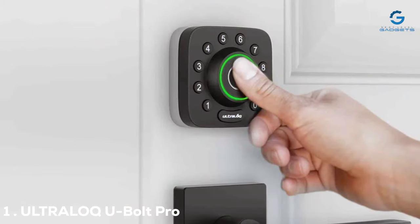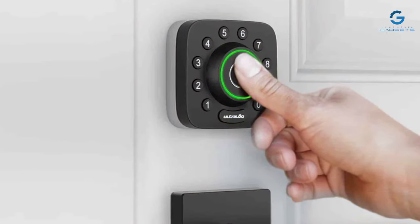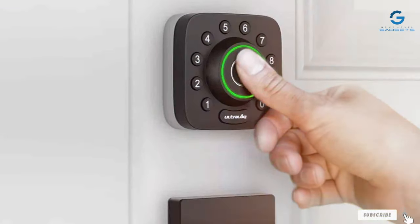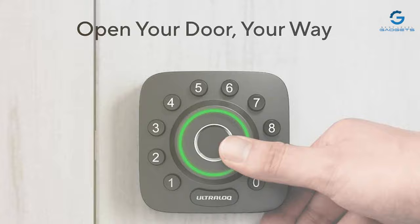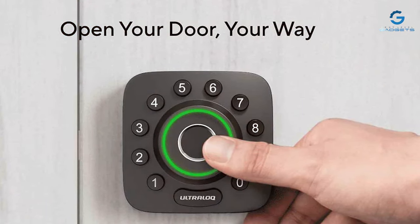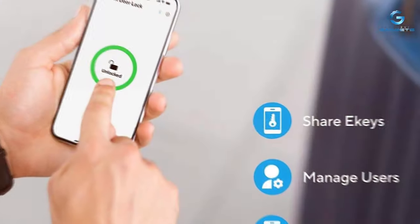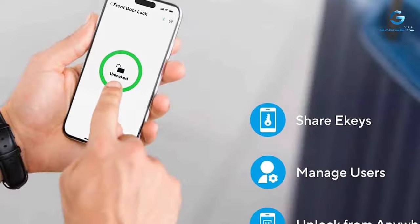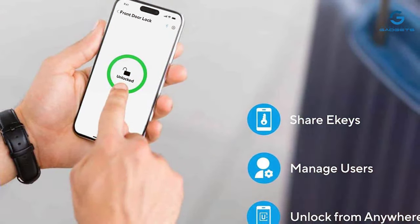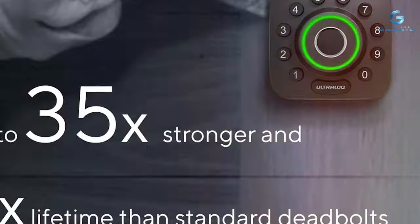At the first position of our list, we have the U-Bolt Pro Smart Lock — the cutting-edge security solution that seamlessly combines advanced technology with robust design. This smart lock goes beyond the basics, offering a myriad of features to redefine home access control. Equipped with a state-of-the-art fingerprint recognition system, the U-Bolt Pro ensures secure and convenient entry for authorized users. With its 360-degree live fingerprint ID, users can gain access in a split second, eliminating the need for traditional keys.